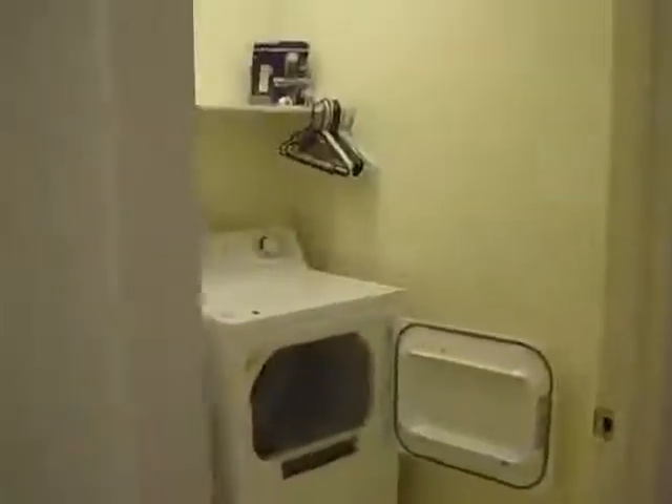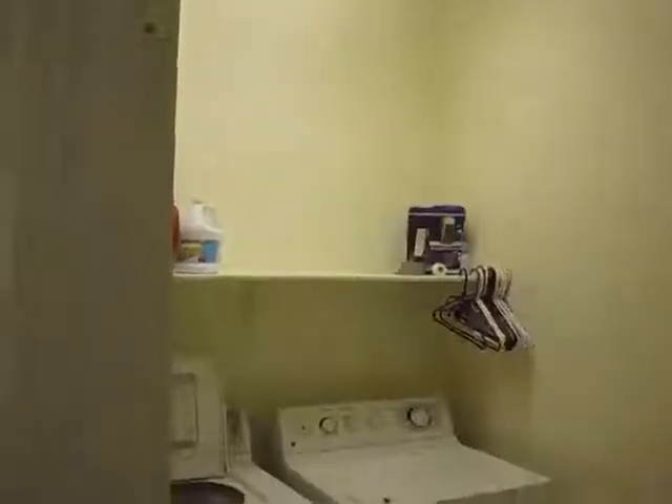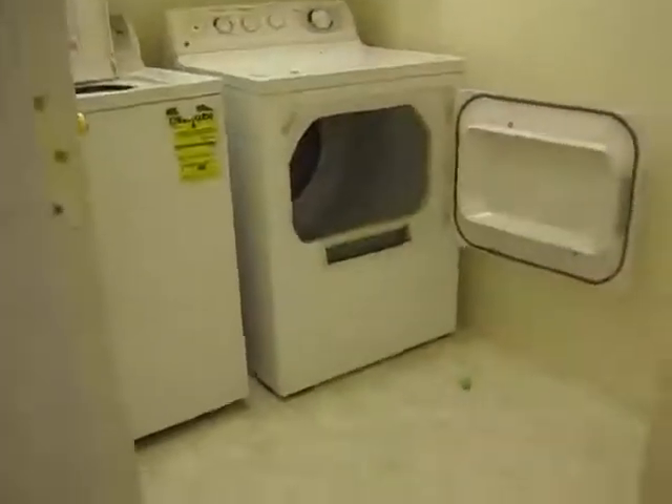Here takes us to the hallway where we have the laundry room, vinyl floor in here. We have carpet throughout here, and one linen closet. Then this is bedroom two — walk-in closet, also carpeted.